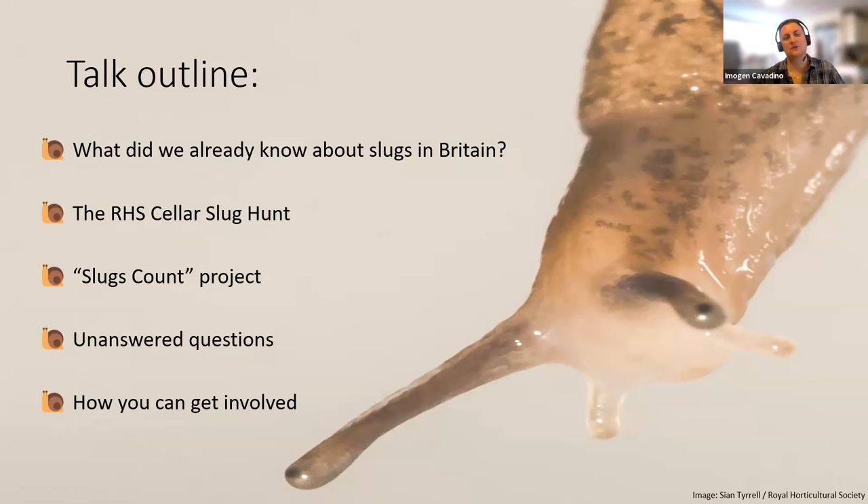I'm going to talk about what we already knew about slugs in Britain when I started, then move on to the RHS Cellar Slug Hunt, then talk about the Slugs Count project, some unanswered questions from my research, and also how you can actually get involved to provide really useful data.